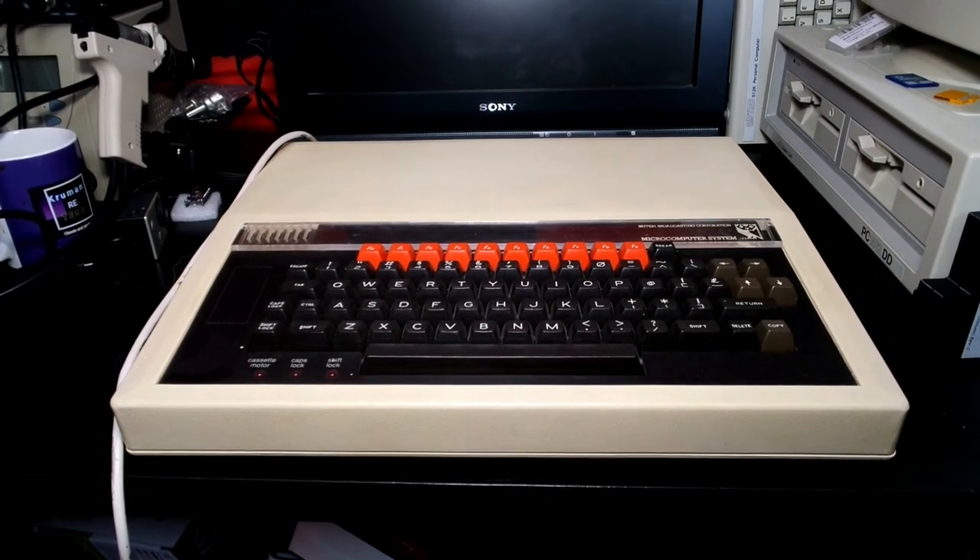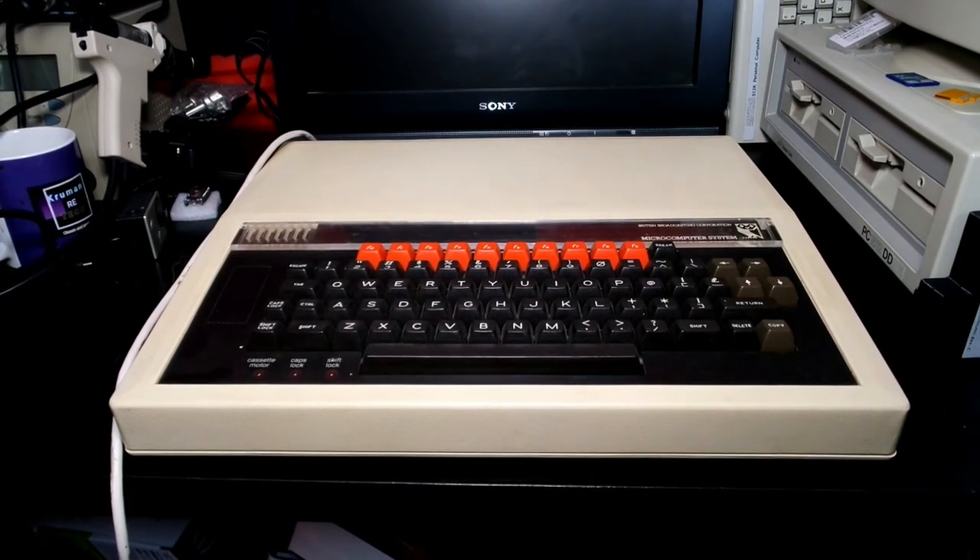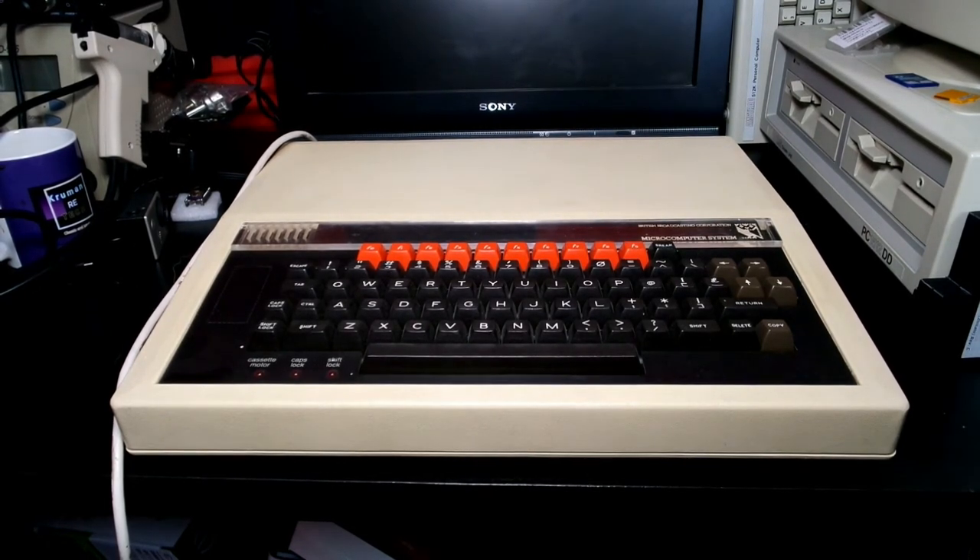The sound was three channels plus one noise channel and it was seven octaves. It was quite a chunky machine and it weighed in at 3,700 grams. It measured 41 by 34 by 65 centimetres.